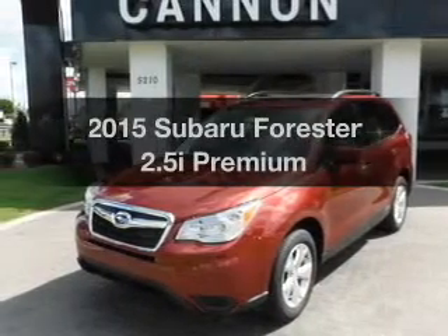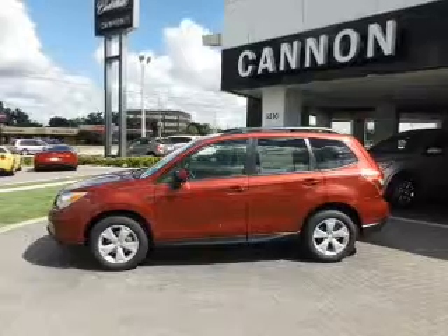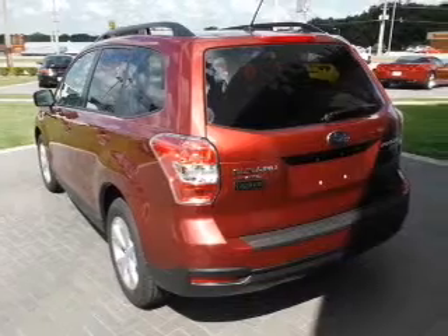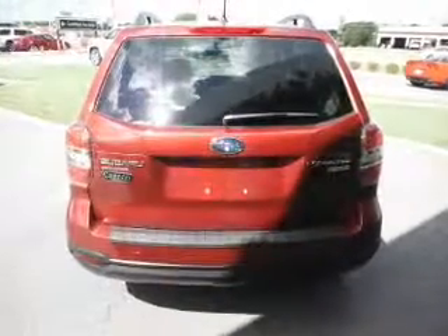Travel the roads in style and comfort in this great vehicle. With an efficient four-cylinder engine, the powertrain includes all-wheel drive driven by an automatic transmission. Premium wheels give a more luxurious look. You will appreciate the safety feature of anti-lock brakes.